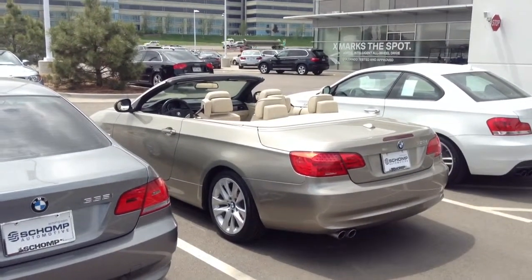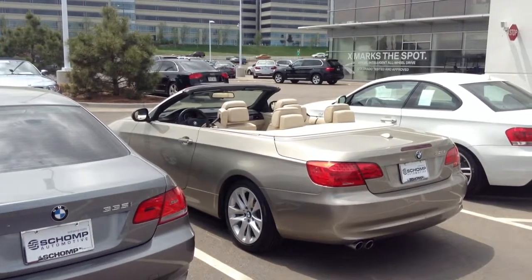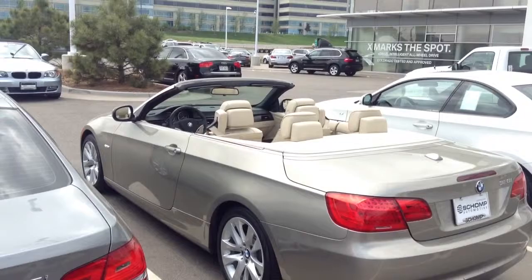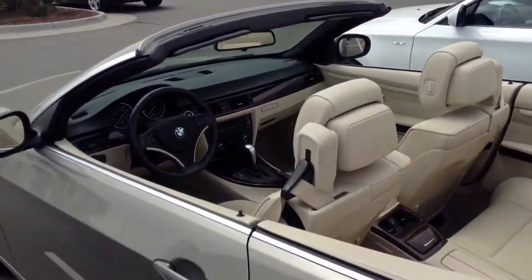Hi, it's Pat Harmon at Chant BMW. Here's a look at that Platinum Bronze BMW convertible that you inquired about. Very nice color combination with the bronze on the outside and the beige interior on the inside.